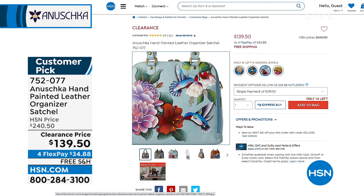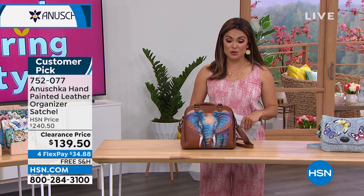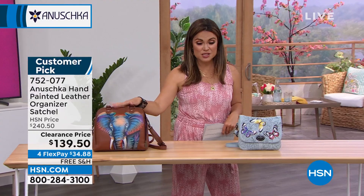We also have it in happy camper, which is an iconic artwork design that you guys know from other styles. Happy camper is always very popular — a massive customer pick. Almost every single review, with the exception of one, is a perfect five star, and the one that's not is a four. So very highly reviewed and very well loved. The $100 savings is pretty significant.